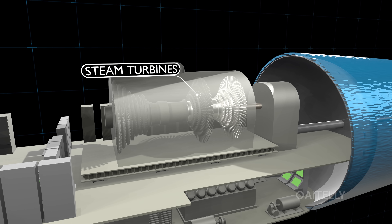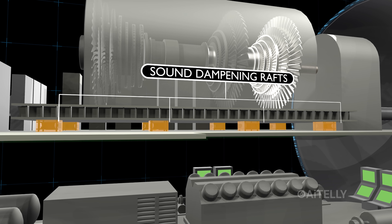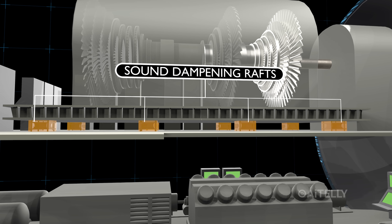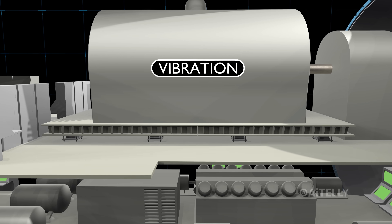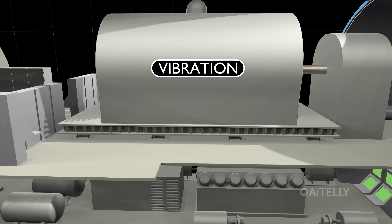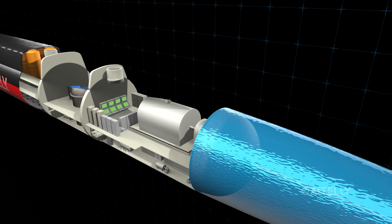Furthermore, the massive steam turbines aren't bolted directly to the hull. Instead, they are mounted on sound-dampening rafts that literally float inside the ship. These rafts absorb the vibrations of the engine, ensuring that the shaking of the machinery never reaches the metal skin — keeping the submarine invisible to the ears of the enemy.